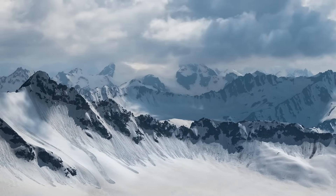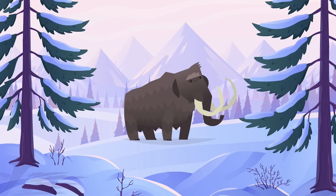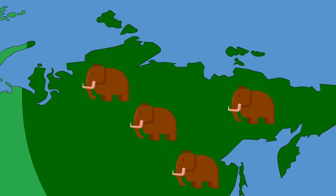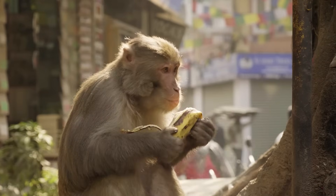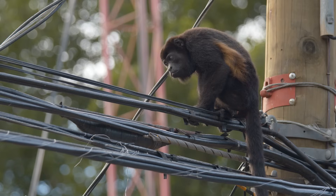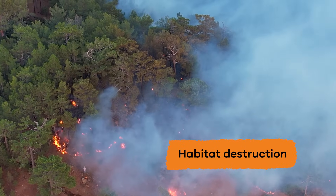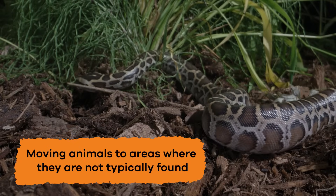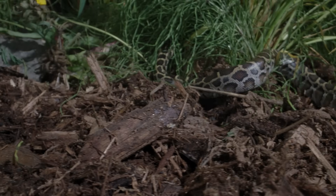An example of this type of extinction happened 10,000 years ago to the woolly mammoth, which died out because of climate change and the disappearance of its habitat. Human interaction is another form of extinction, and typically happens due to overhunting or habitat destruction.